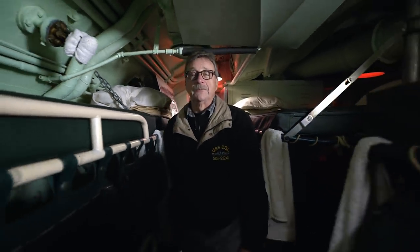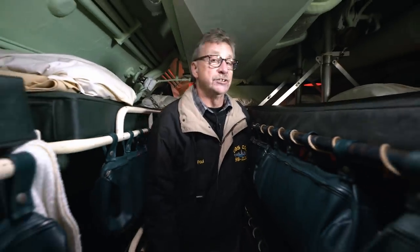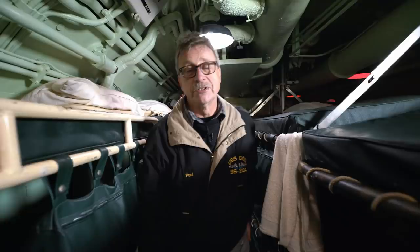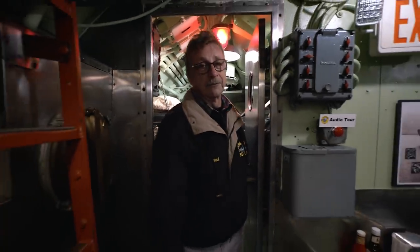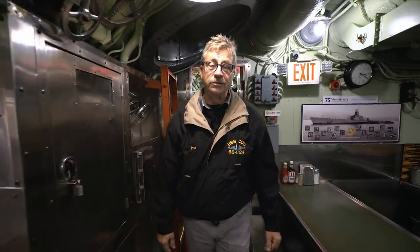Here we are in the after-battery of the boat. U.S. submarines were quite luxurious compared to other fleets such as the Japanese and the Germans. We had the advantage of having air-conditioning on board. Now, it was designed mostly to protect the electronic equipment on board. This is where all the guys got together for their social life—where they came to eat, do their studies, and in general just hang out. There was nowhere else inside the boat they could go.